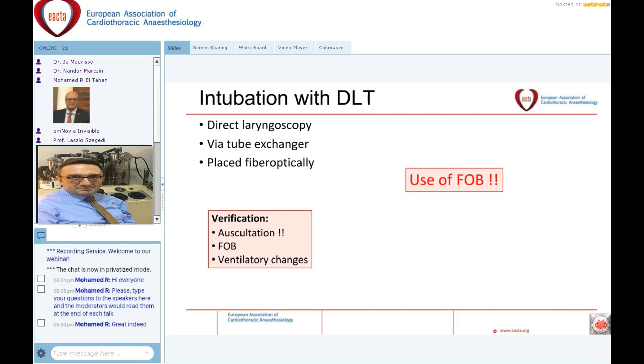We should use fiberoptic bronchoscopy not only for initial positioning, but also whenever there is an unexpected change in ventilation or gas exchange. Checking the position again with the fiberoptic bronchoscope is essential. It is likely the increased use of fiberoptic bronchoscopy that has helped decrease the incidence and frequency of hypoxia during one lung ventilation.